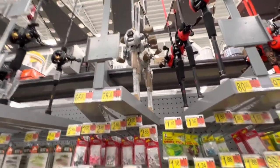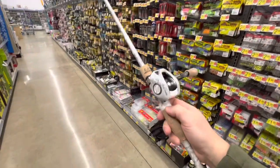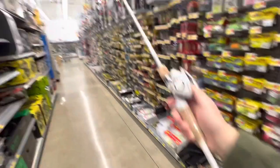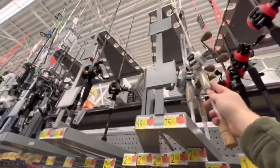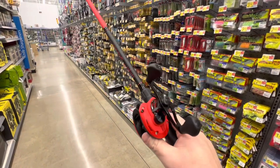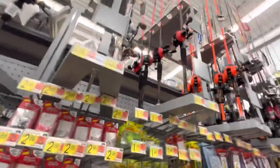We got a Realtree baitcaster — kind of has that cork pattern to it, audible clicks, 75 bucks, 7.3:1 gear ratio, pretty small line guides. Here's a really nice one — the Laser Speed Spool, just kind of like the spinning combo. I like the color patterns. Laser Pro, 80 bucks — I know that's a little bit more expensive but I think it's a little bit better rod.